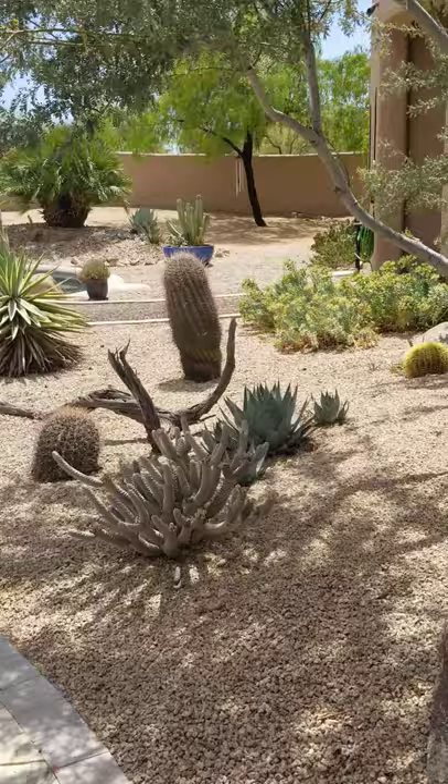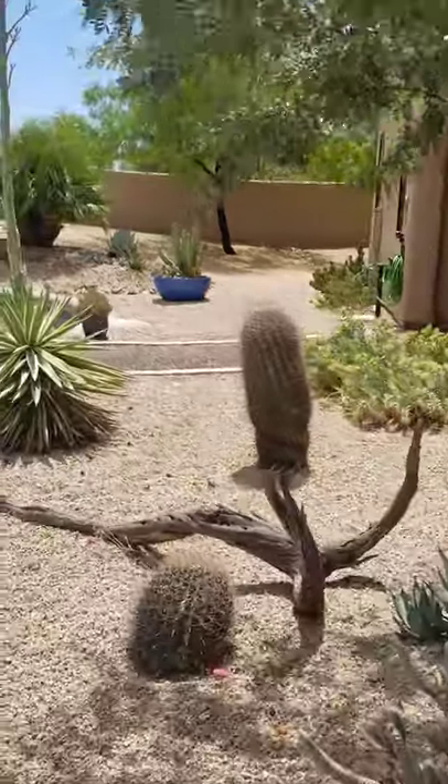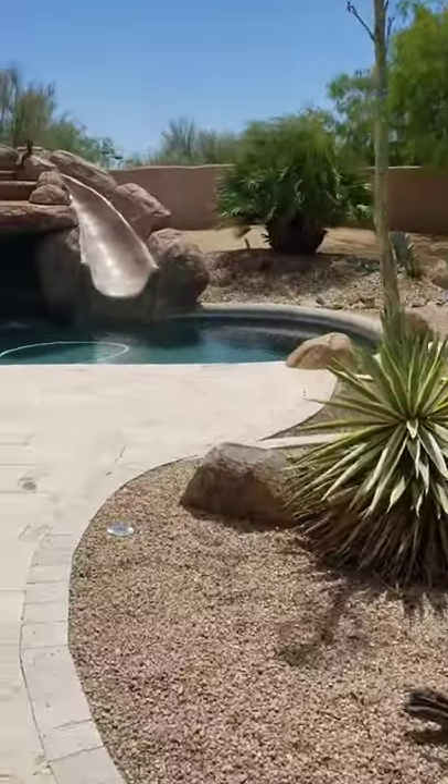A fantastic pool with a waterfall and water slide.